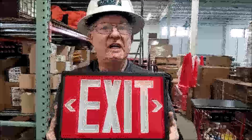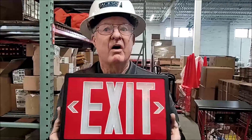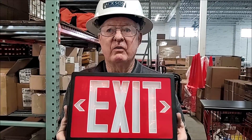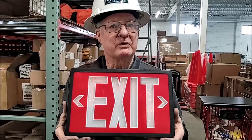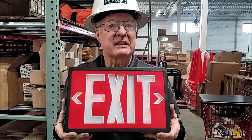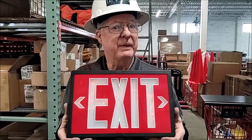The cons of self-luminous exit signs are their initial costs. When the signs reach the end of their rated life, they must be properly disposed of, which also has a cost. This expense can be mitigated by buying a replacement sign.